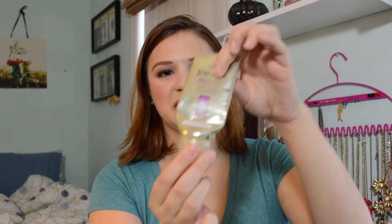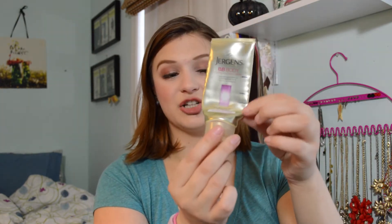The next item I have finished is the Jergens BB Body Cream, which is something I would put on my arms to make them smooth because I get a lot of texture on my arms. It has an interesting scent — I'm not sure what to place it as but it definitely has a fragrance. It took me three or four updates to finish up, but it's finally out of my collection.